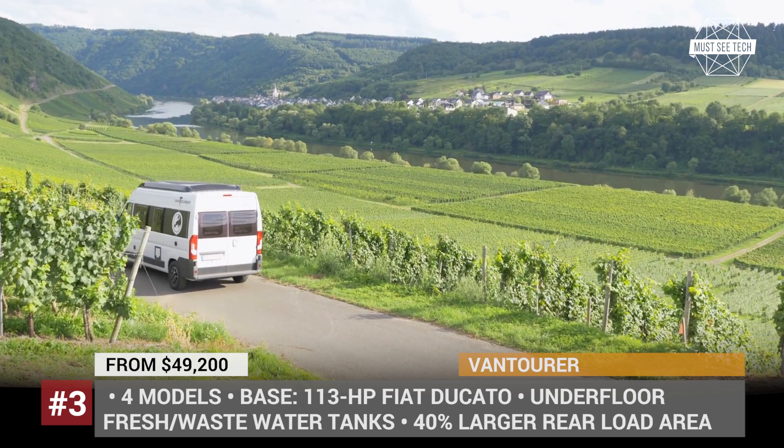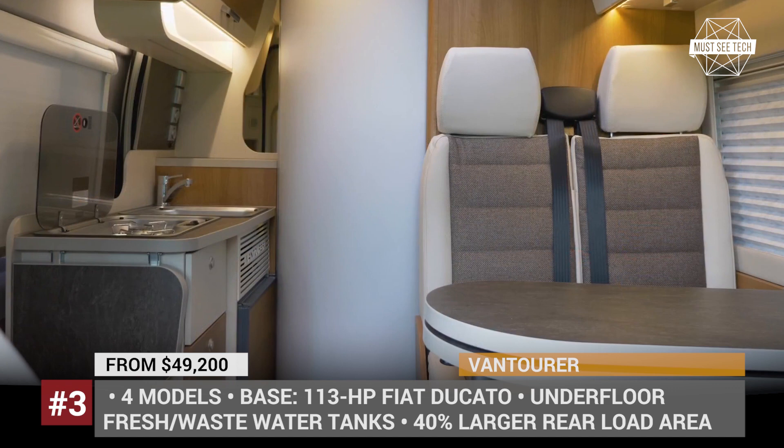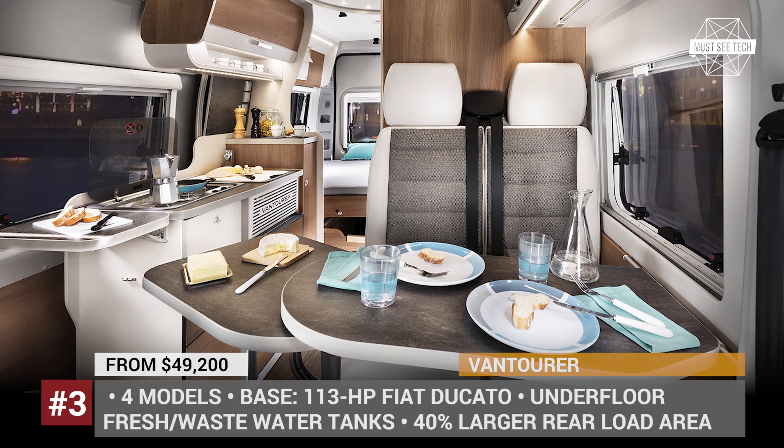A sleeping area with a folding bed for two is located in the back of the van, but with an optional pop-up roof, you can take more people with you. There are 4 floor plans, which typically position the wet bath in the middle, the kitchen area with a 75-liter fridge, a 2-burner stove and a sink alongside the cabin, and a lounge behind the front seats.